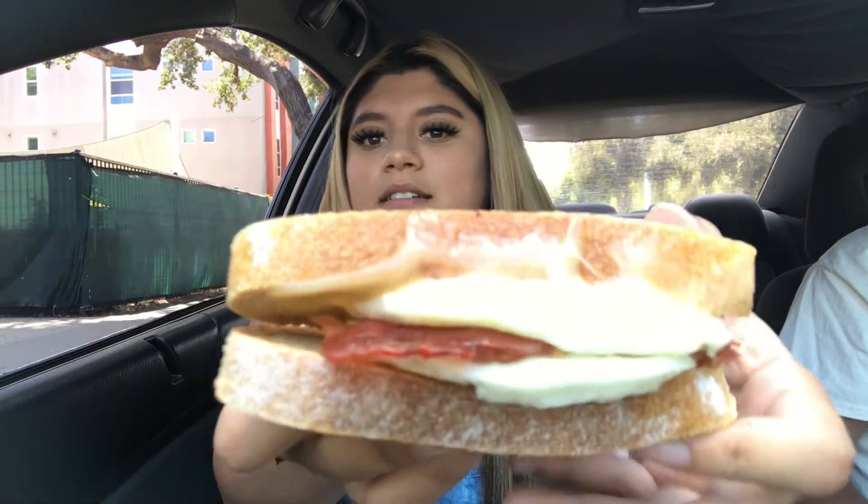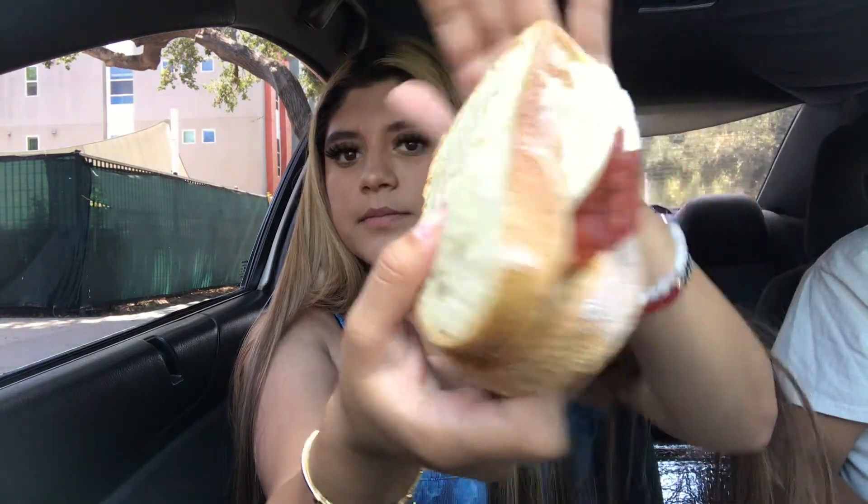We're gonna try the sourdough one next. I don't know how I feel about this one, it looks kind of weird. It tastes weird and it smells weird. I give that one a six.